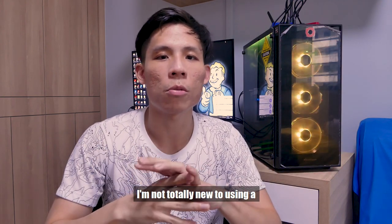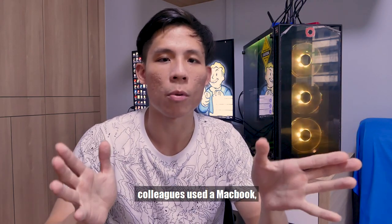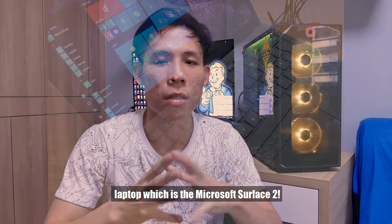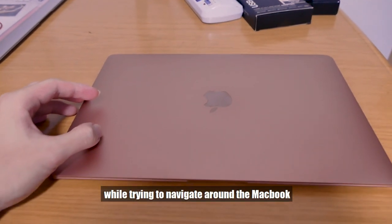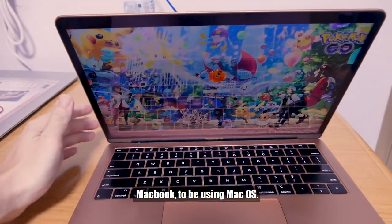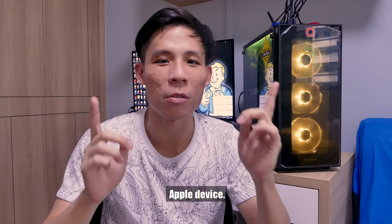A bit of backstory — I'm not totally new to using a MacBook. Back in my previous company, the majority of my colleagues were using a MacBook, and there were probably only one or two users, including myself, who were using a Microsoft laptop, which is the Microsoft Surface 2. This is my first full foray into using a MacBook and macOS. I also don't own an iPhone; I've been using Android. So this is my first true Apple device.